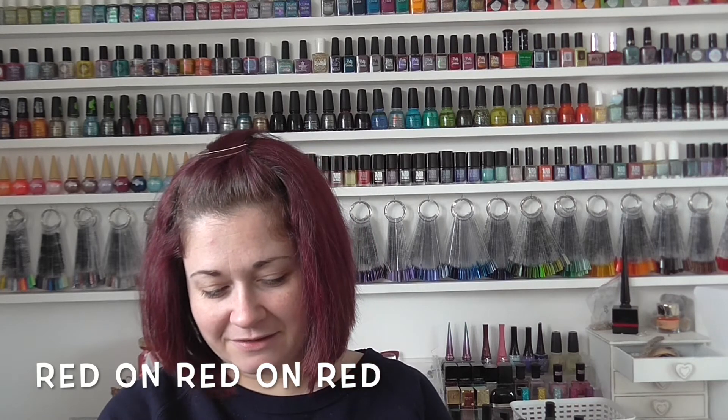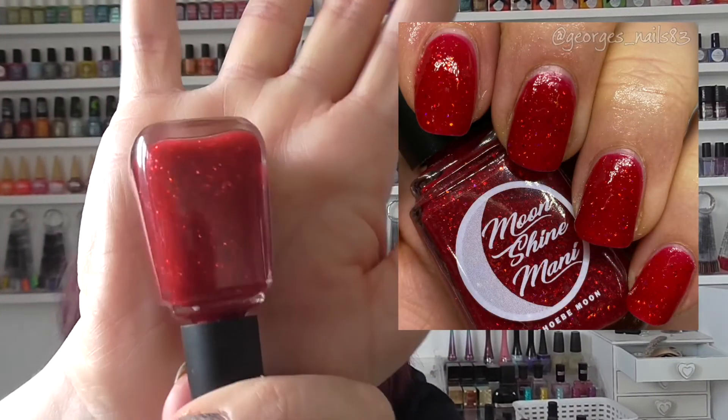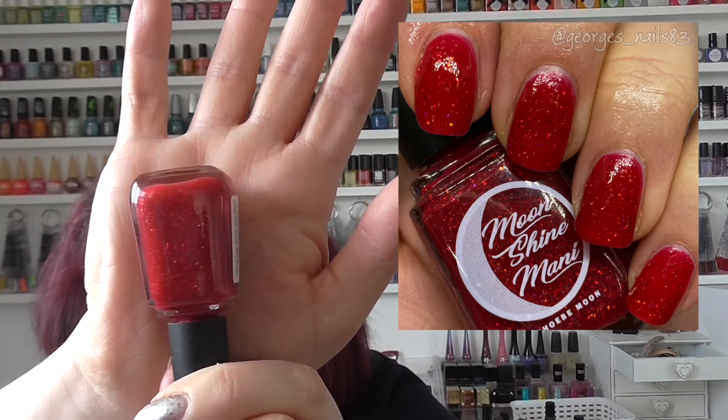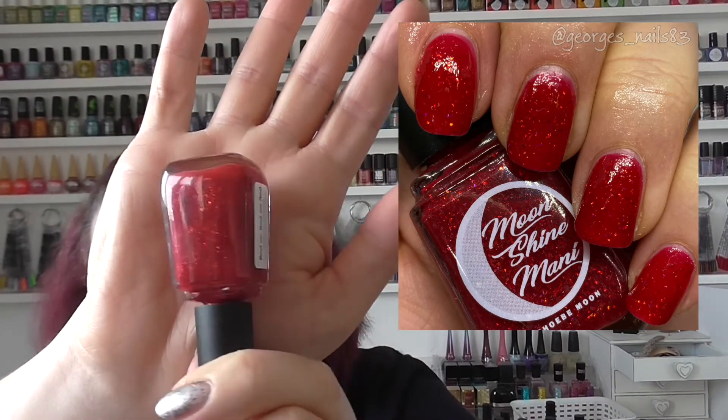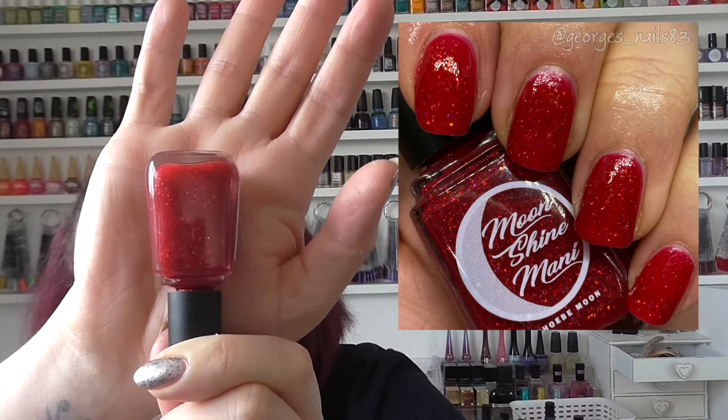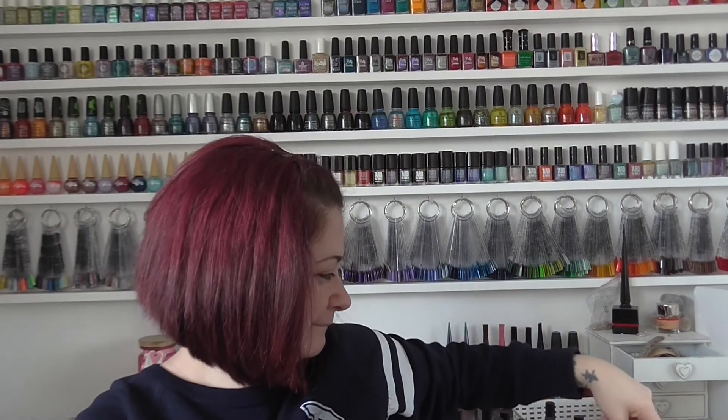We then have one I didn't buy straight away but I wanted it, and it's from November 2020. This is called Red on Red on Red — it's like a jelly base with lots of red glitter in it, very Christmassy and very pretty. I do love sparkly reds — if I wear a red it usually has some other element in it rather than just being a cream.